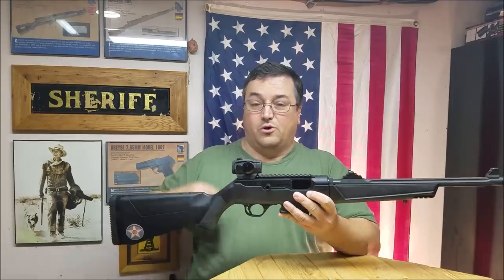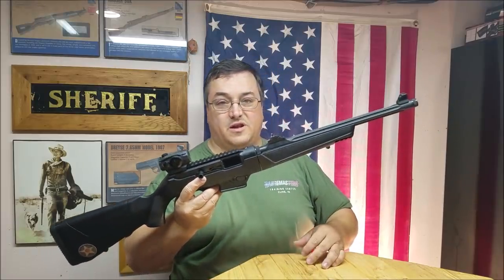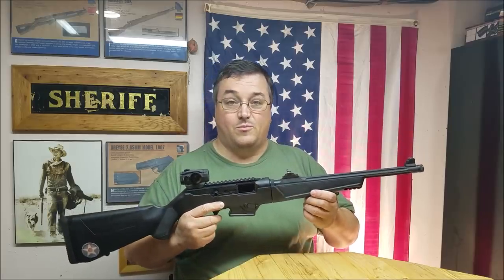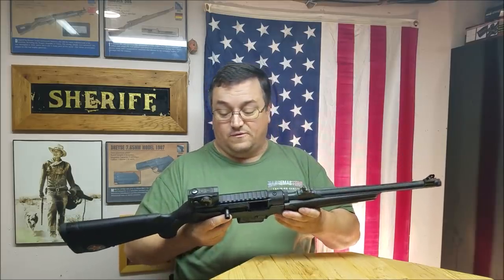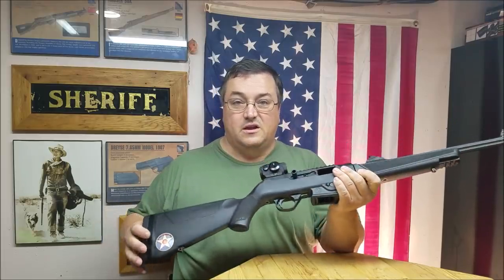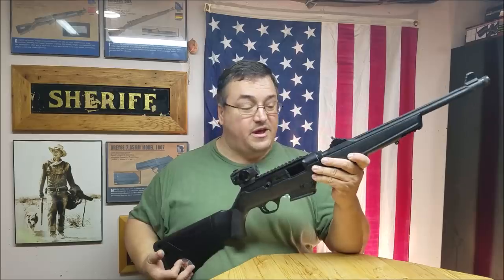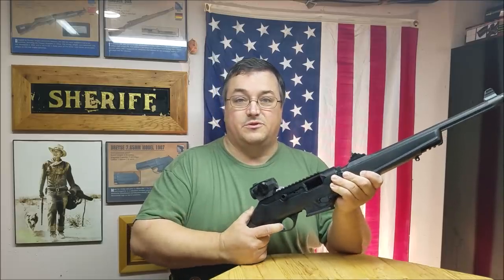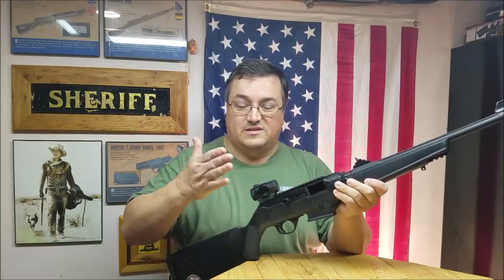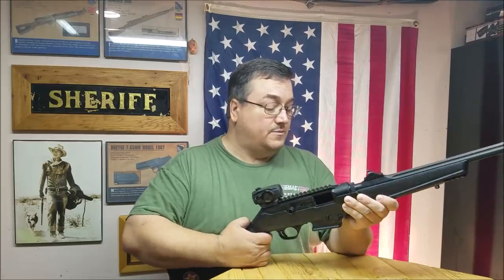They knocked it out of the park in my opinion. Look-wise it has that angular design Ruger has been doing the last couple of years. Overall it's a great pistol caliber carbine — reliable, accurate, compact when you want it to be. The trigger is pretty good, no complaints there. Aftermarket support is growing: aluminum triggers, different charging knobs, magazine wells, and extended magazine releases are available.